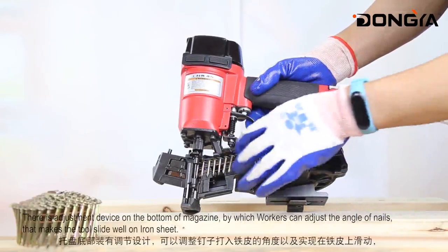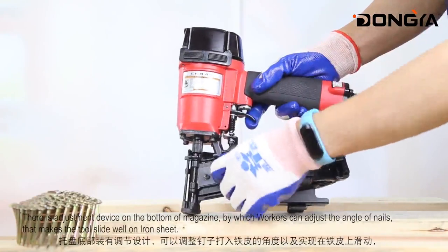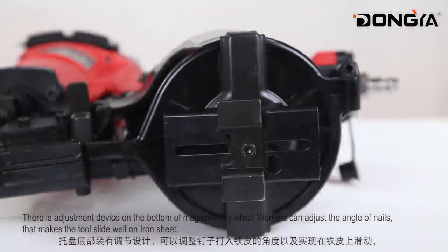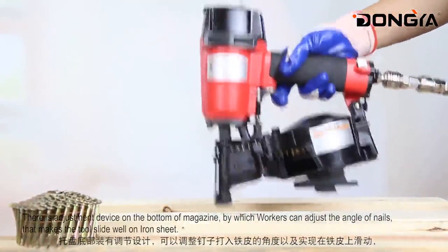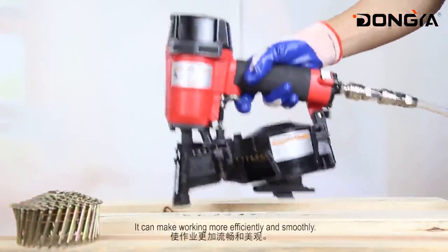There is an adjustment device on the bottom of the neck, by which workers can adjust the angle of nails. This makes the tool slide well on iron sheet, making working more efficiently and smoothly.